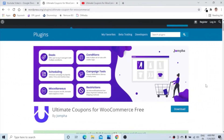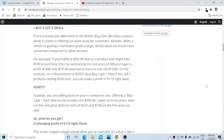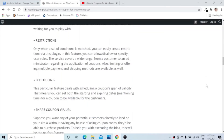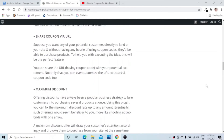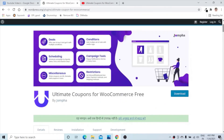The next one is Ultimate Coupons for WooCommerce Free. This plugin enables different types of coupons on your website. The coupons can have different conditions like buy one get one or different kinds of discounts. You can restrict coupon use based on different conditions and schedule offers. You can share a URL with potential customers, customize the URL structure and coupon code, and have control over the maximum and minimum discount on the coupon.